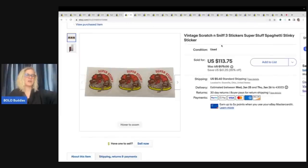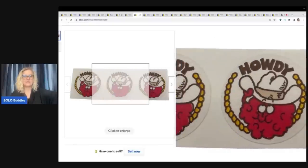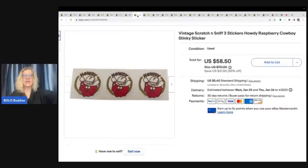Vintage scratch and sniff stickers — you guys, these are a huge Bolo. These actually do not say 'Trend,' and apparently if they don't say Trend, they're earlier. The spaghetti was a harder-to-find item — who wants a stinky sticker that smells like spaghetti, right? And this one is the Howdy Cowboy — the Raspberry Cowboy — also a harder-to-find item. These two sold for $172.25, paying my full sale price. Six stickers for $172.25. Scratch and sniff are a major Bolo — you'll see where I found these in a future video, so stay tuned.